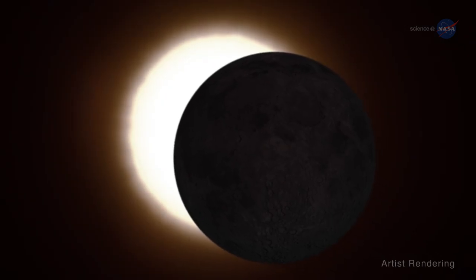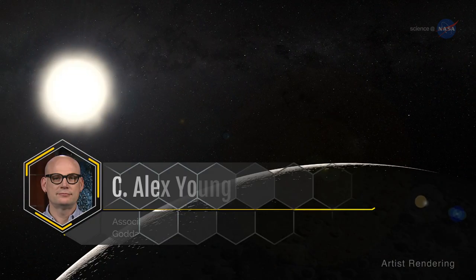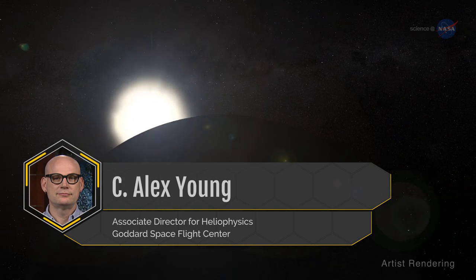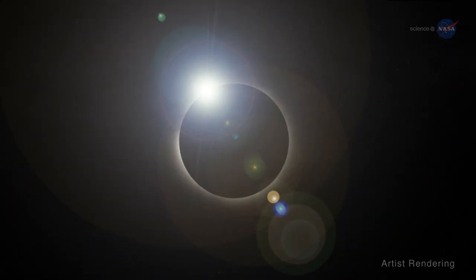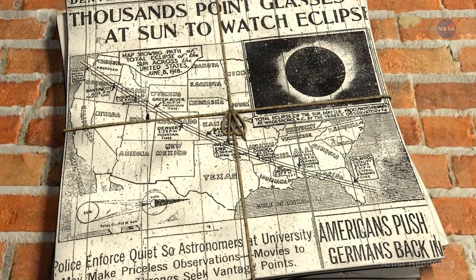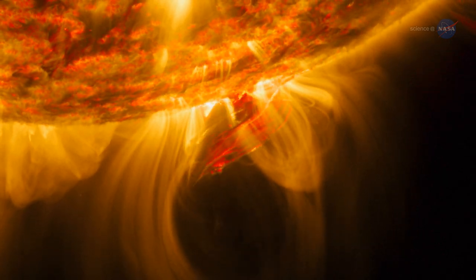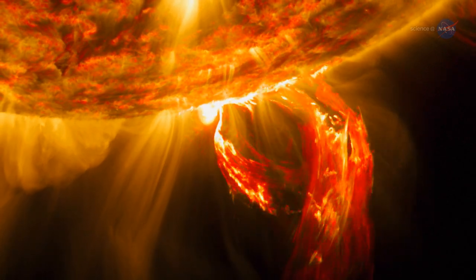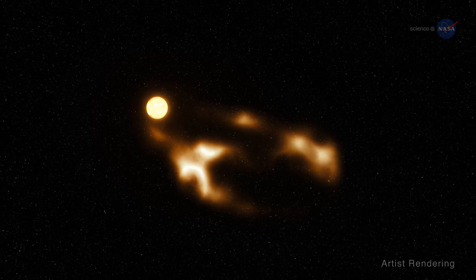Scientists eagerly anticipate this eclipse for the unique science opportunities it provides. Alex Young, NASA's Associate Director for Heliophysics at the Goddard Space Flight Center in Greenbelt, Maryland, says this will be the first total eclipse to span the U.S. since 1918, and scientific instruments have come a long way. The event presents a perfect opportunity to shed light on phenomena such as solar flares and coronal mass ejections, or CMEs — billion-ton clouds of magnetized plasma ejected from the sun.